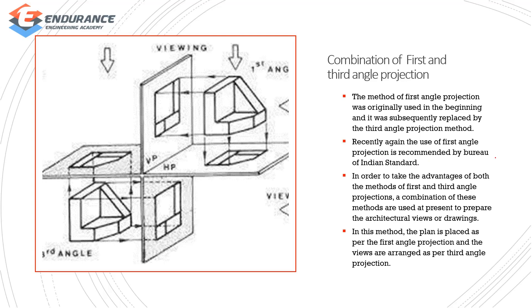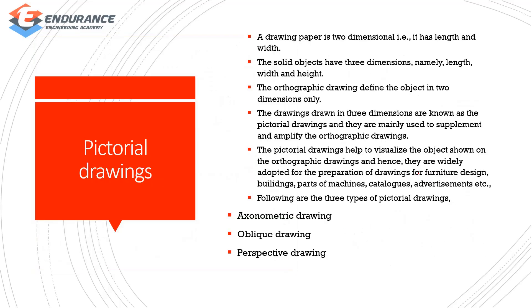The combined method of first angle and third angle projection: the method of first angle projection was originally used in the beginning, and then subsequently replaced by third angle projection. In order to take advantage of both, we use the combined method. Architecture review — drawings are presented and prepared.